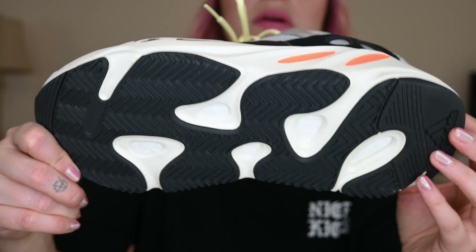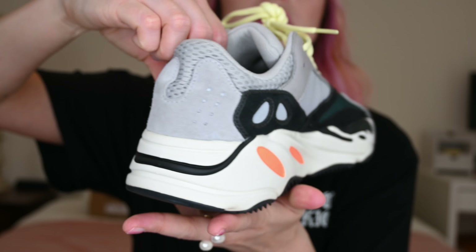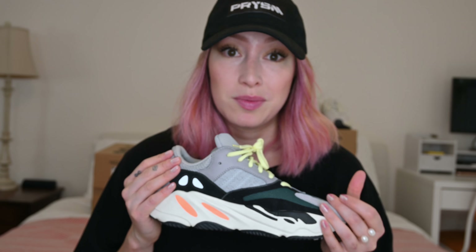If you were to buy the Wave Runners today, they would run you anywhere from about $500 to $1,700. You're looking at about $600 for the smaller sizes. In summer 2020 they literally went up about $100 in value just in the past few months. These are not going to be going down.